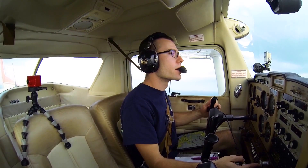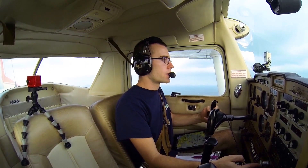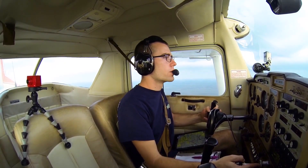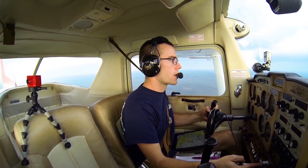Okay, I think I see the airport now. Tampa North, November 67410 is 4 miles to the north, inbound, full stop, Tampa North.